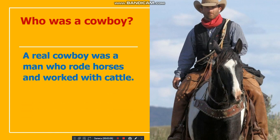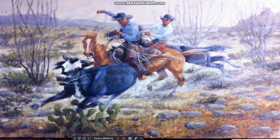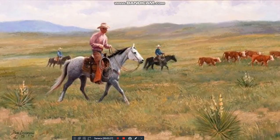The real cowboy. A real cowboy was a man who rode horses and worked with cattle. Cowboys wore a kind of uniform. On their heads they wore wide brimmed cowboy hats that would keep their faces out of the sun and rain. At rivers, the cowboys would fill the hat with water and drink it.